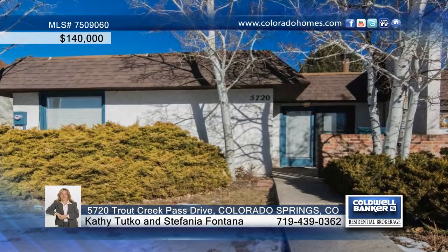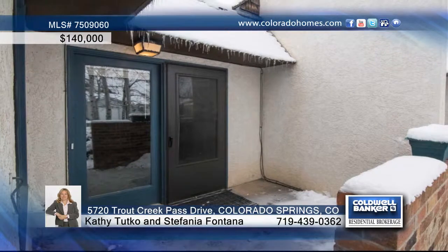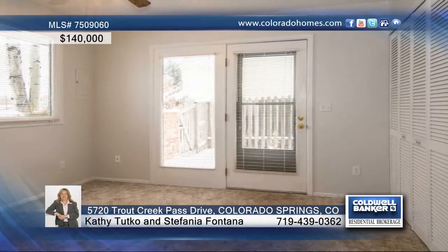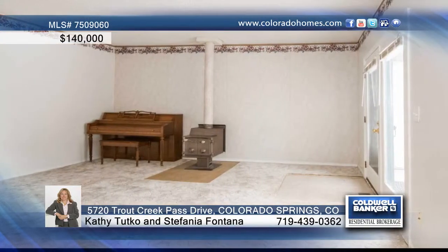You have to see this rare two-bedroom, two-bath townhome find with no HOA fees. The best part of this house is the floor plan. You'll be welcomed with a well-maintained landscape front yard and a front patio.